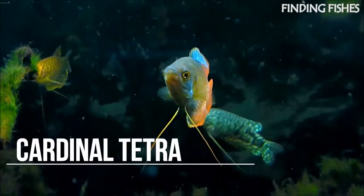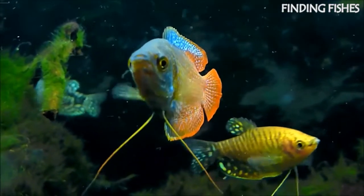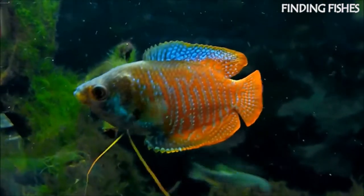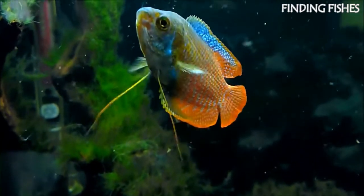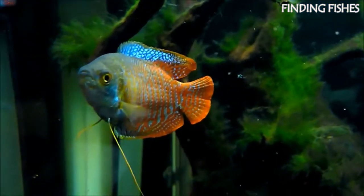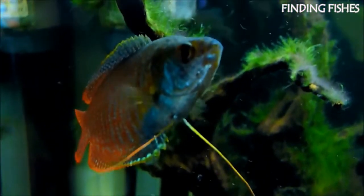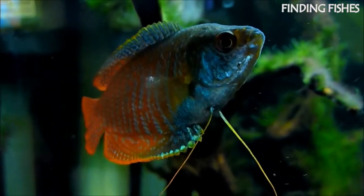Dwarf gourami are one of the most popular freshwater fish. Not only are they beautiful, but they are also very easy to keep and won't require a lot of work. They are shy and easy-going and won't make trouble with other fish in your tank; however, they do choose to stay together as they are schooling fish. Dwarf gourami are peaceful and tolerant neighbors that prefer to be placed in a tank with non-aggressive and relatively small fish. They should be a great tank mate for ember tetra.